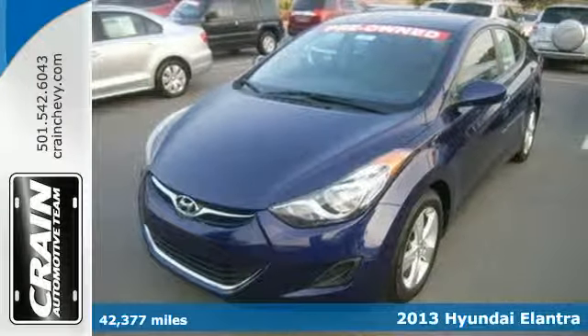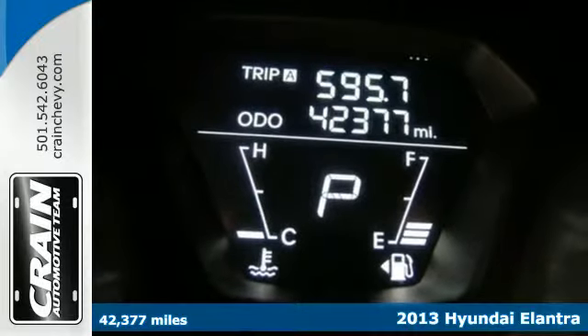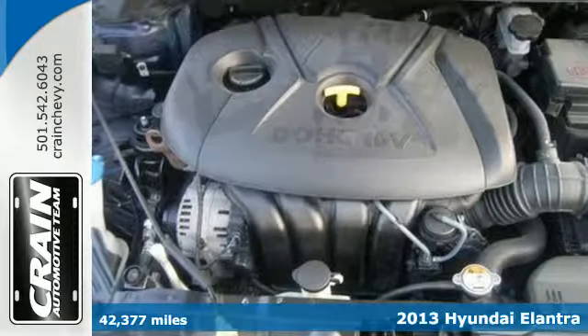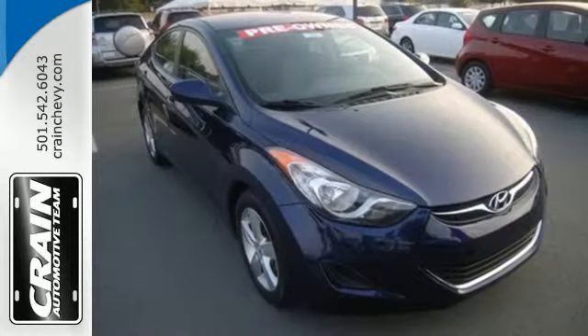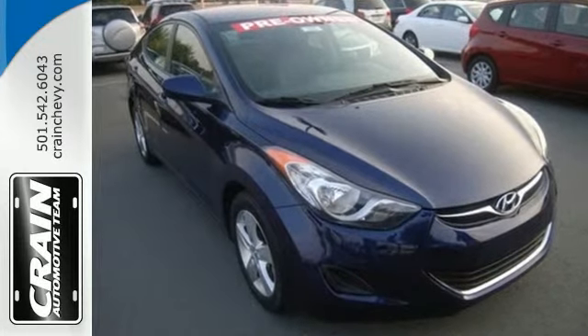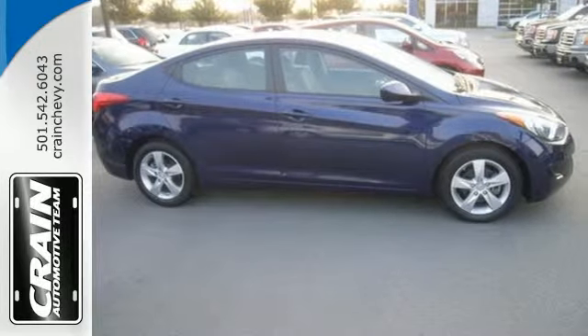Here's a 2013 Hyundai Elantra. Of course you want to feel confident while cruising, but safety is just as important. And with this Elantra, you don't have to choose between safety and style. Features include anti-lock brakes, stability and traction control, a security system, multiple airbags and cruise control.